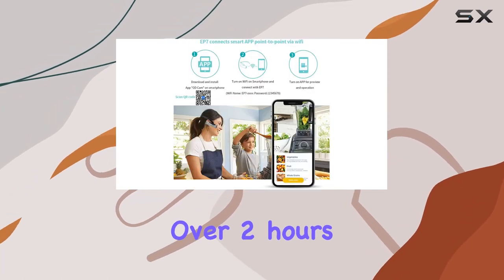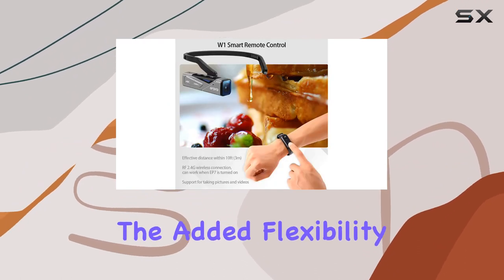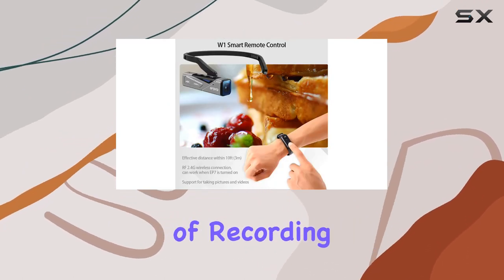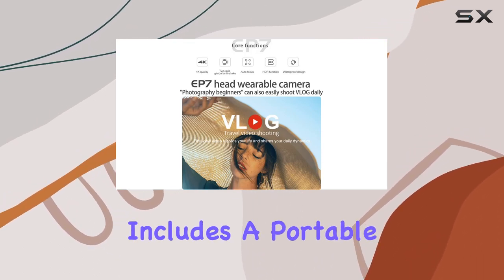The rechargeable 4.35V 1000 mAh lithium battery ensures you won't miss a moment. With over 2 hours of charging time, the EP7 can record up to 1 hour of UHD 4K footage. The added flexibility of recording while charging extends your shooting sessions even further.